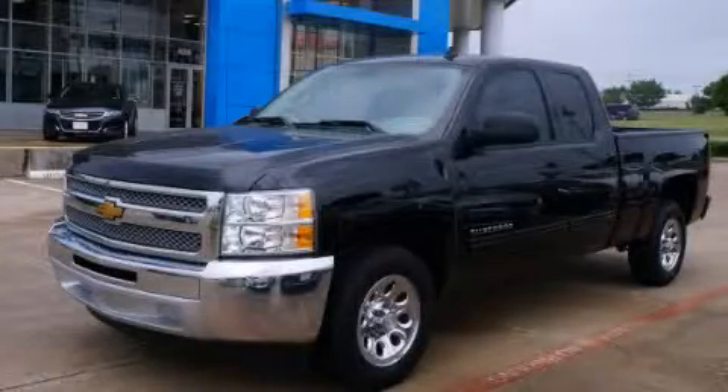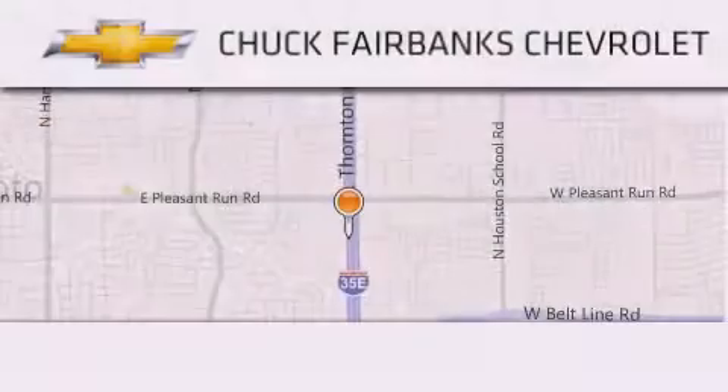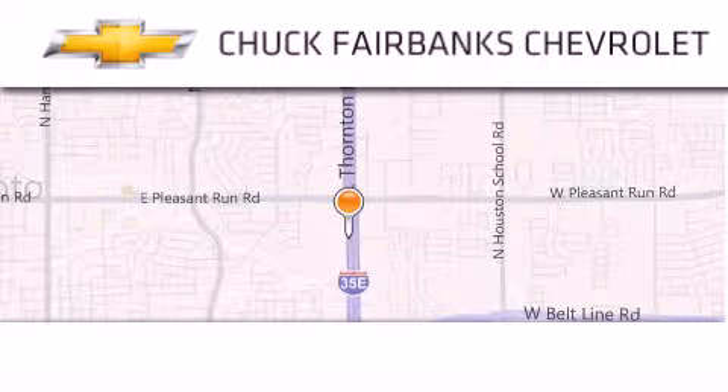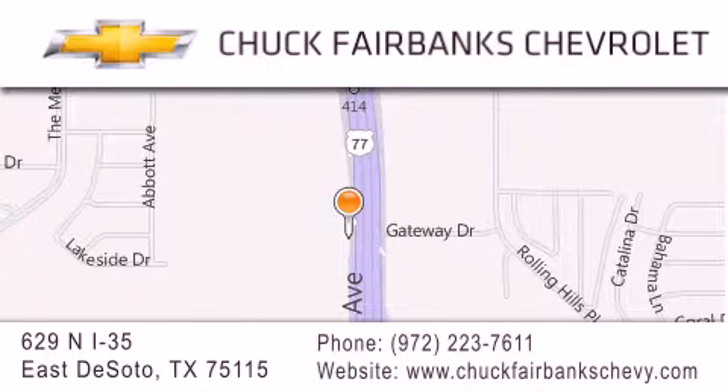Stop by today and test drive this vehicle for yourself. Thank you for considering Chuck Fairbanks Chevrolet for your next new or pre-owned vehicle. If you have any questions, please visit our webpage, give us a call, or stop by our dealership located on Interstate 835 and Pleasant Run Road in DeSoto.